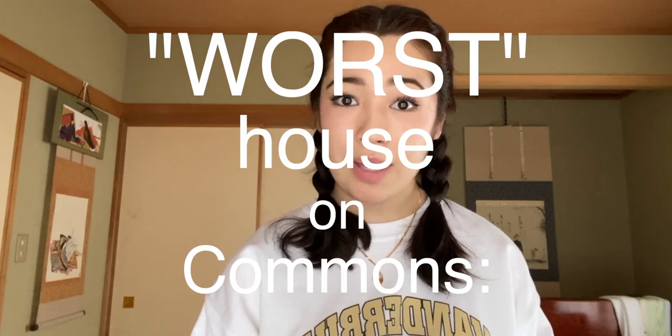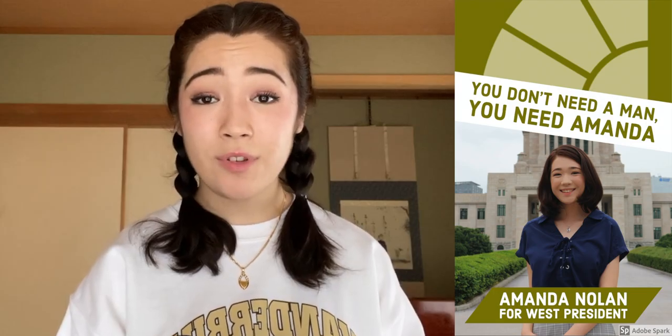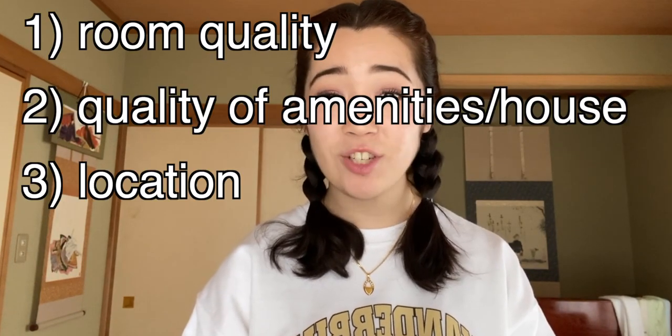My first year at Vanderbilt, I lived in what was argued to be the worst house on Commons — West House. I saw the ins and outs of this place as West House president and got as much out of the Commons first-year experience as I could. So today I'm sharing my overall experience of living in the worst house on Commons and giving an overall grade. I'm breaking down West House into four categories: room quality, quality of amenities in the overall house, location, and community.